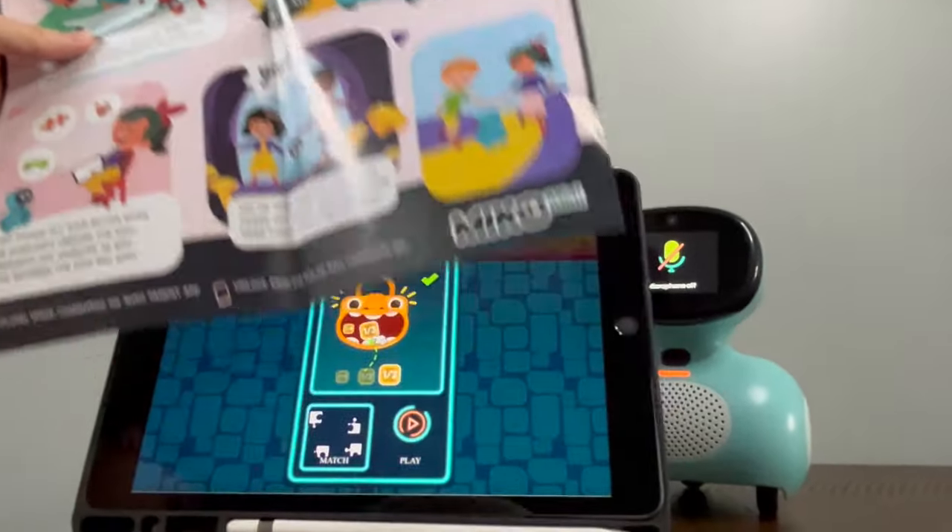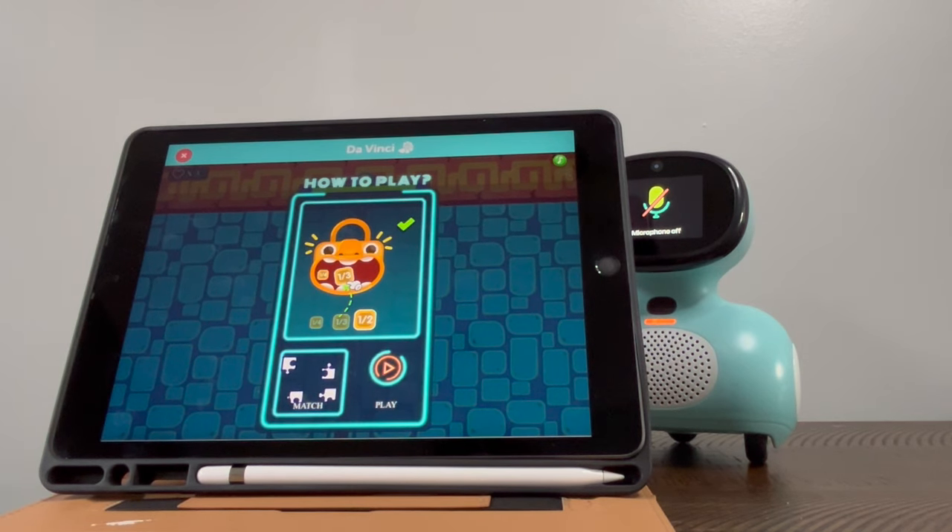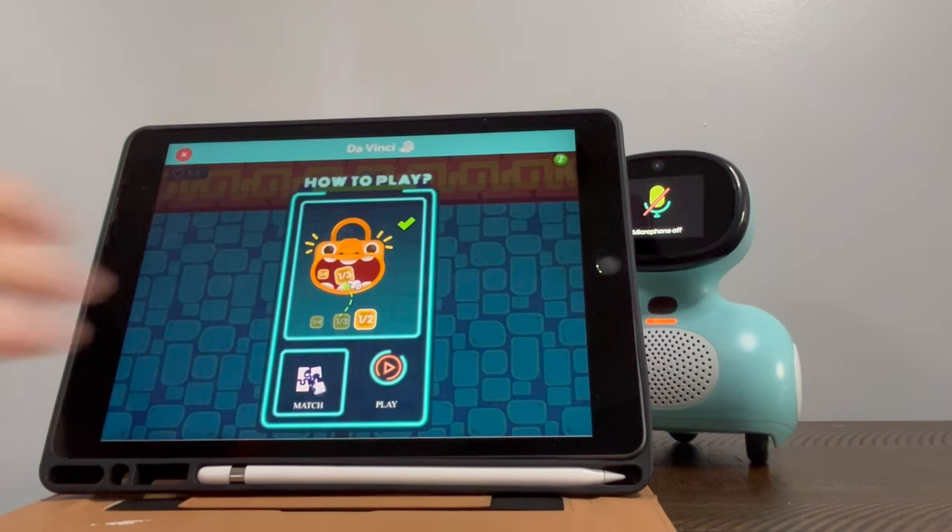There are two apps here at play. You have the Miko Parent app, which can edit the child's profile and can help you set up specific interests for your child. And then you have the Miko Companion app, which has these games.